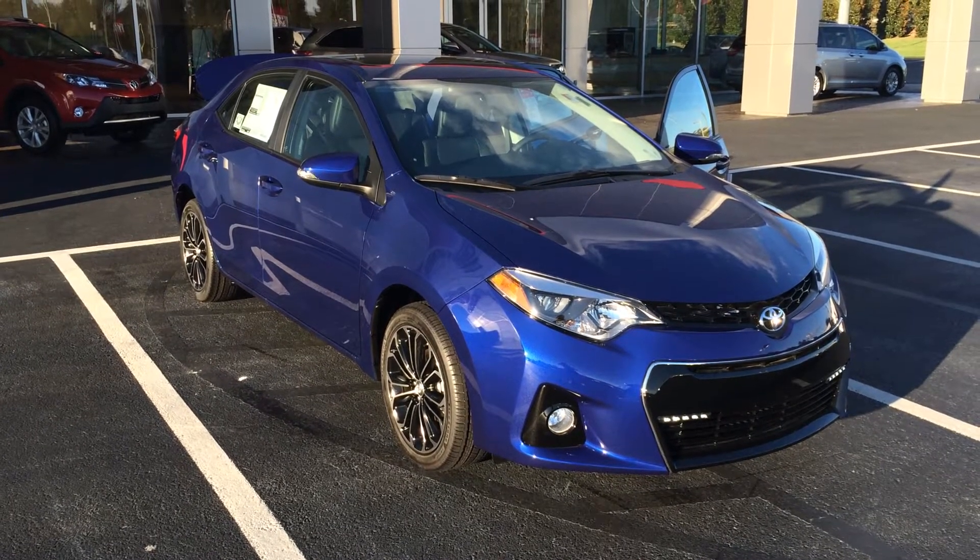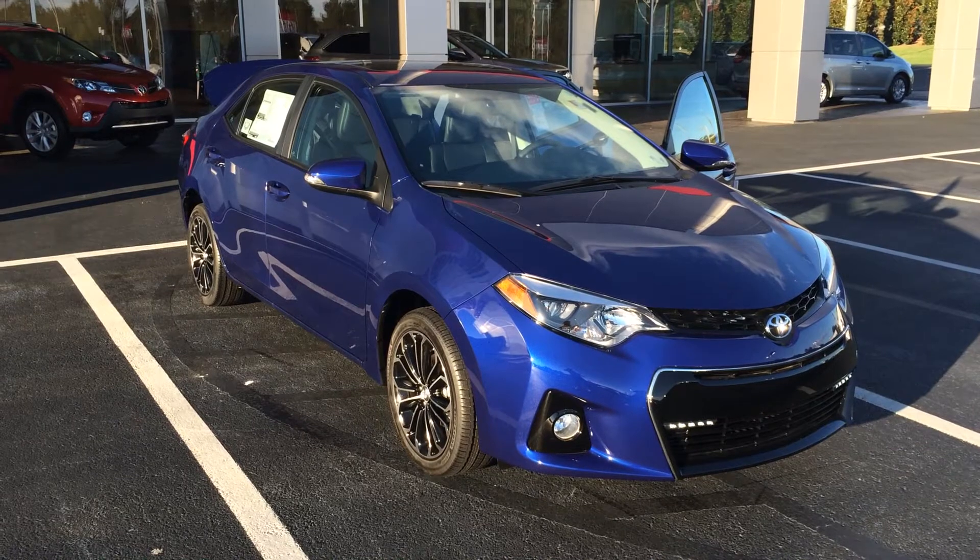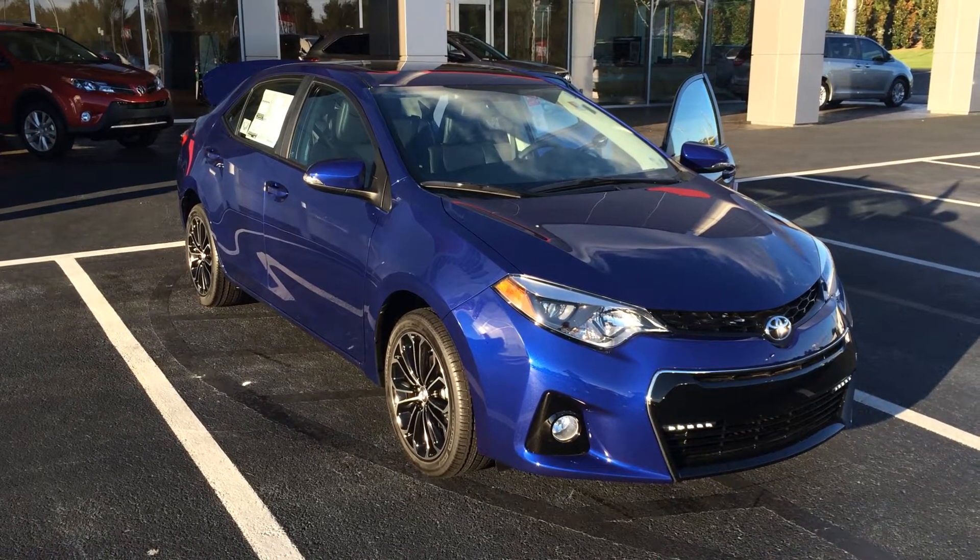Hey Israel, this is Gerald McKenna at LaGrange Toyota and I'm here with your brand-new 2015 Toyota Corolla.